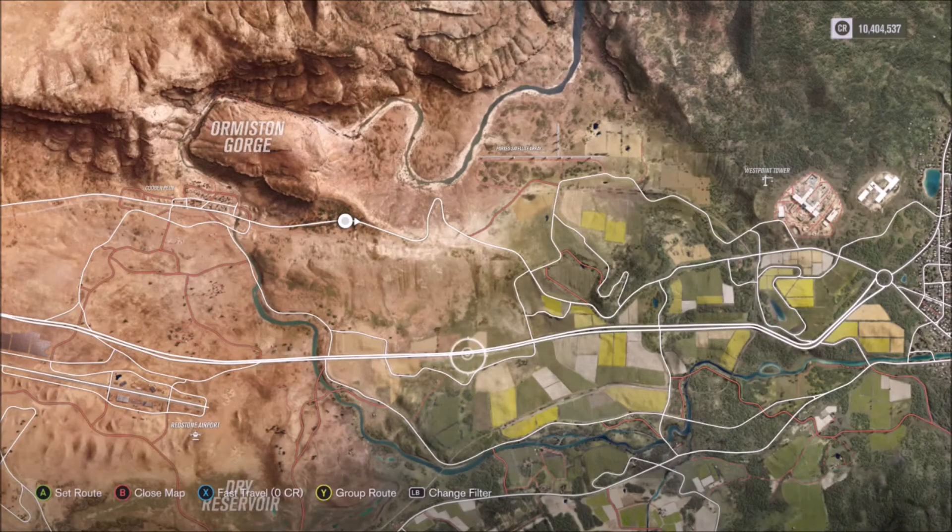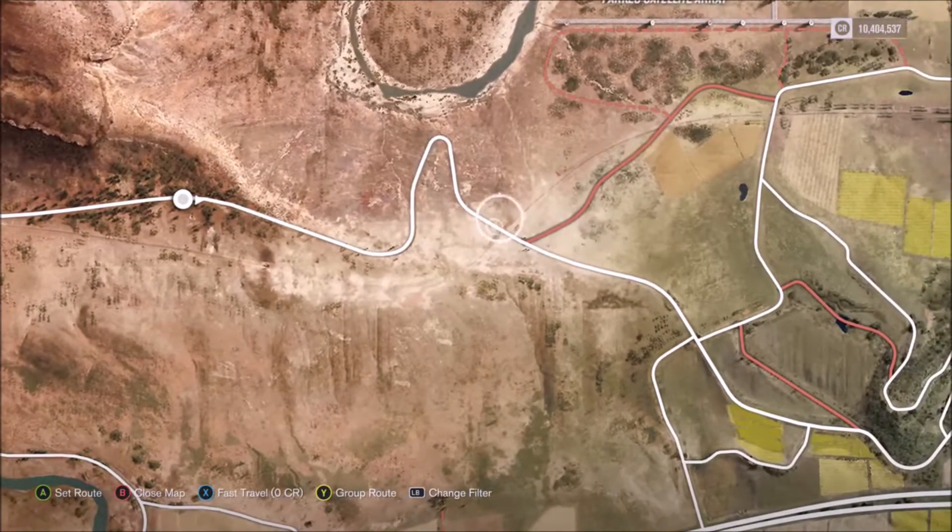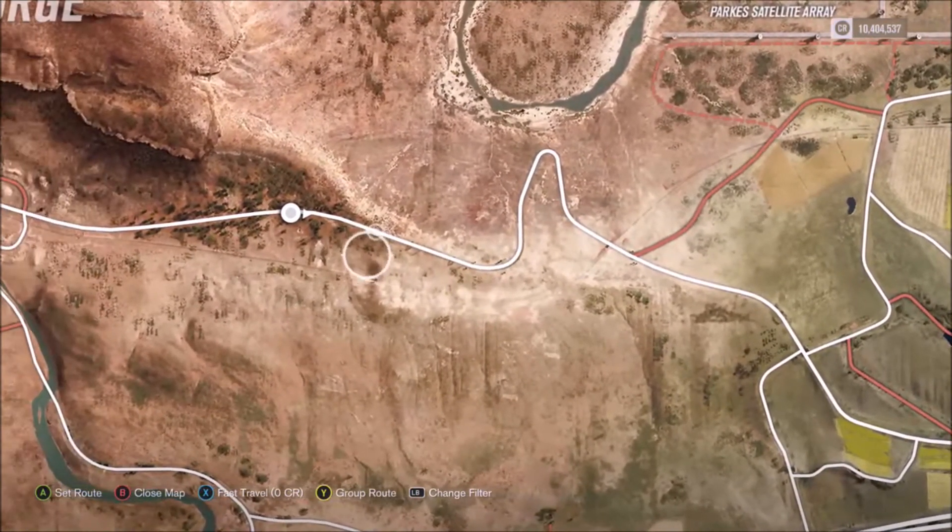So we are at spot number 3. Let's get it — all the way up north by the Ormison Gorge. It's a fast-paced downhill section, or you can go reverse and do the uphill section. Alright, let's get to it.